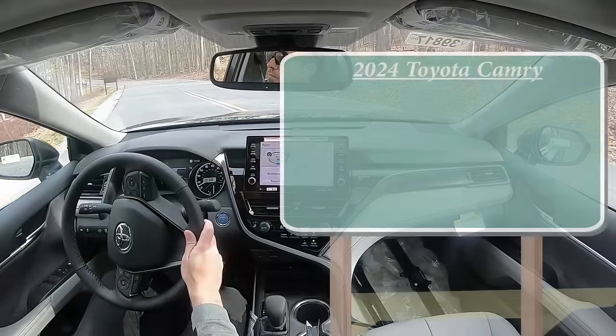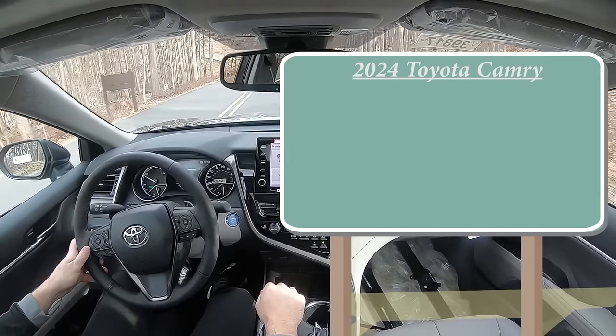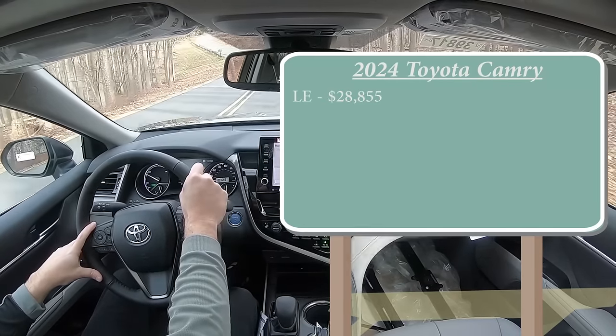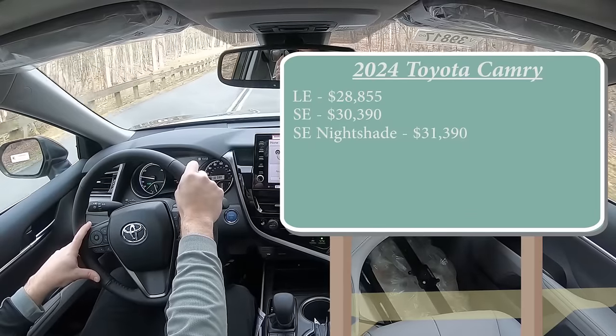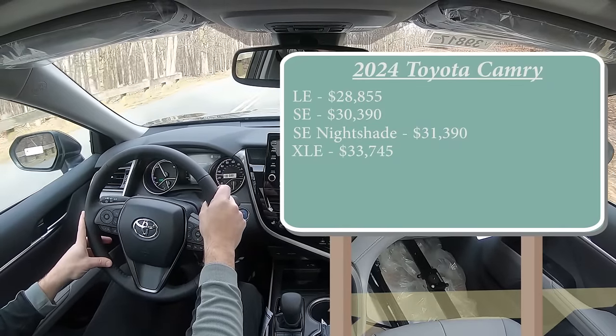Let's start with pricing. There are several different trim levels for the 2024 Camry Hybrid: the LE starting at $28,855; SE for $30,390; SE Nightshade for $31,390; XLE for $33,745; and lastly the XSE, which is the one we're in today, going for $34,295.